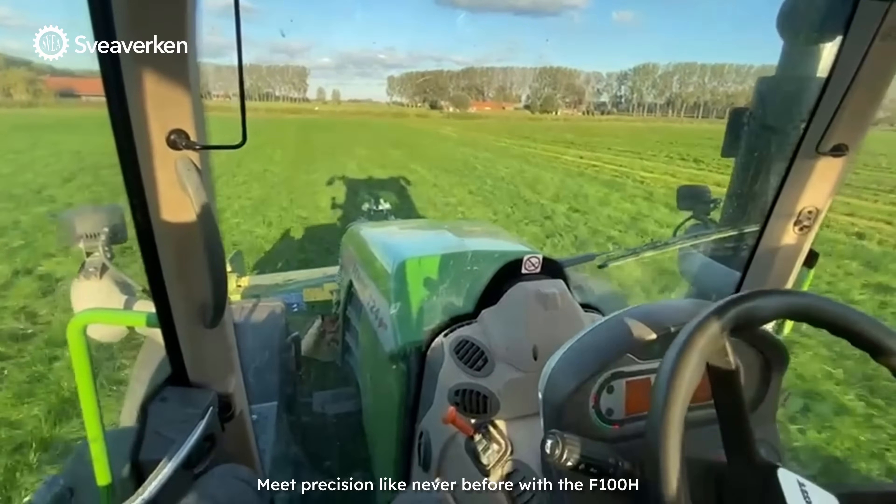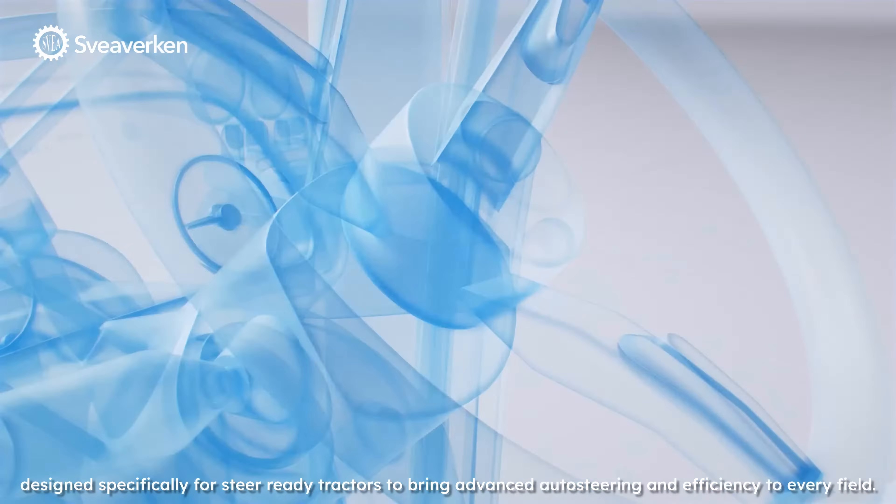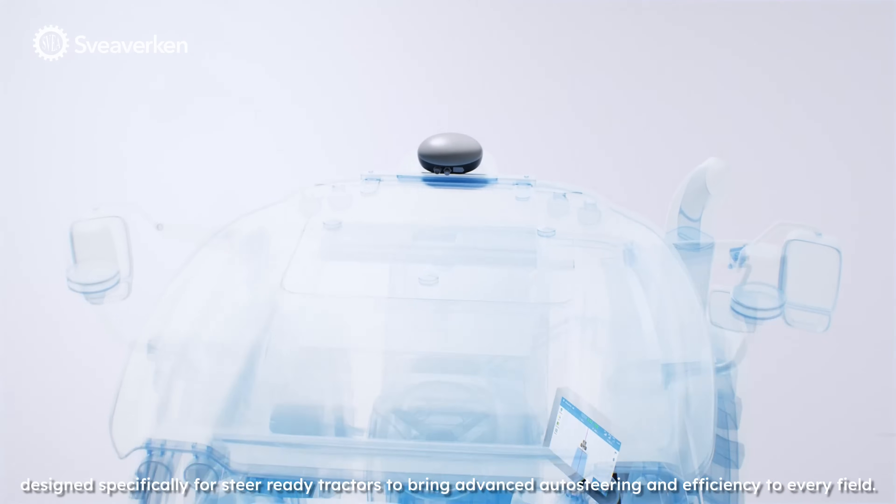Meet precision like never before with the F100H, designed specifically for steer-ready tractors to bring advanced auto steering and efficiency to every field.